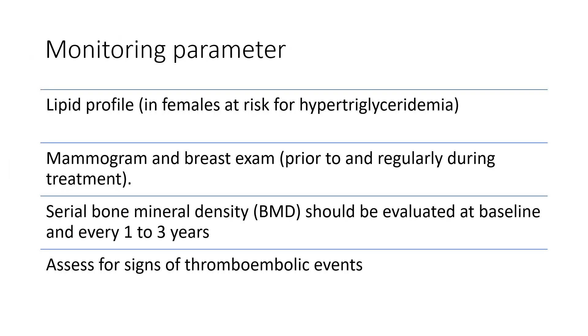For monitoring parameters, women who are on Raloxifene should have their lipid profile checked due to the risk of hypertriglyceridemia. Mammogram and breast exam are also important. Because of the risk of having low bone density, serial bone mineral density should be evaluated at baseline and every one to three years. It is very important that we assess for any signs of thromboembolic events in patients who are on Raloxifene.